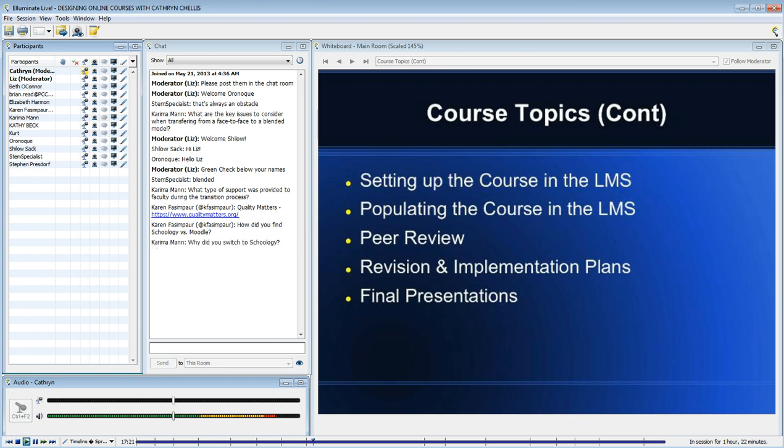Then actually populating the course in the learning management system — building it. Then they went through a peer review, and we used a modified or informal Quality Matters checklist to conduct peer reviews.